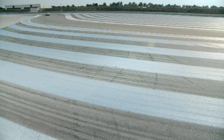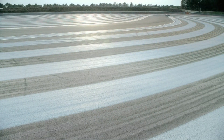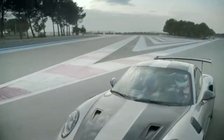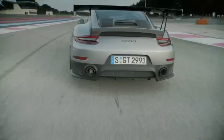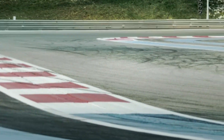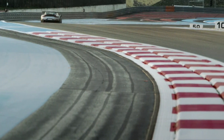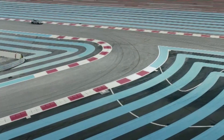Let's hear some incredible performance figures. As mentioned earlier, the top speed is 340 kilometres an hour. 0 to 100 in just 2.7 seconds, 0 to 160 in just 5.8 seconds, 0 to 200 kilometres an hour in 8.3 seconds, 0 to 300 kilometres an hour in 22.1 seconds, 80 to 120 kilometres an hour in 1.5 seconds, 100 to 200 kilometres an hour in 5.5 seconds, and a quarter mile in 10.5 seconds — an incredible performing GT2 RS.